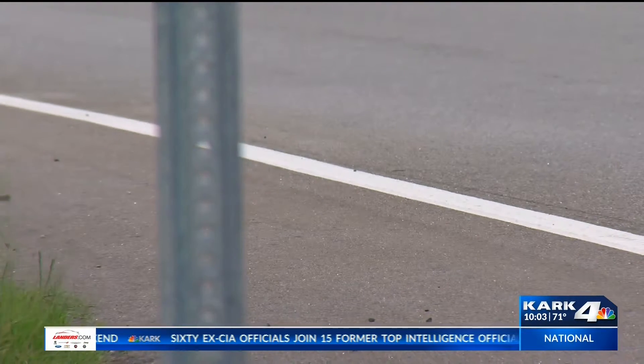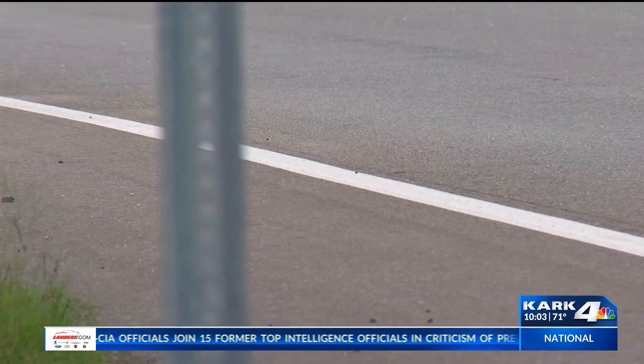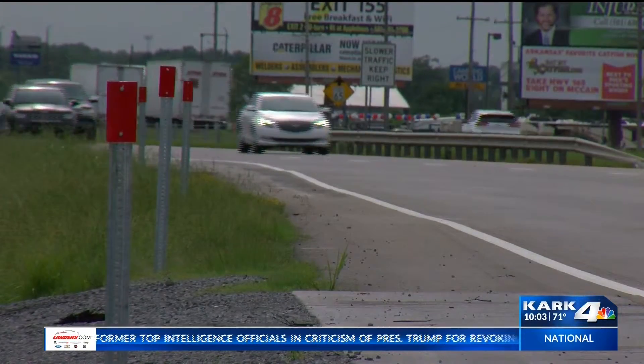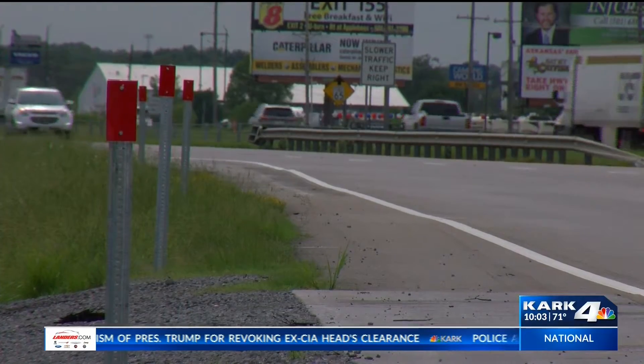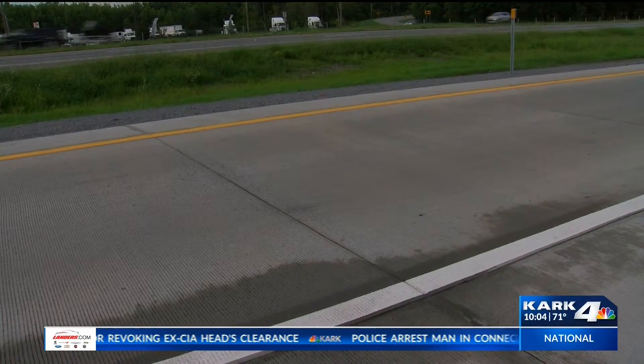A dozen new striping trucks let this project happen. It plans to re-stripe every two years now with the help of those new trucks. It's going to be a continual project across more than 16,000 miles of highway statewide.